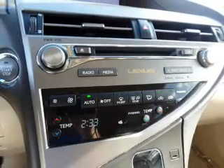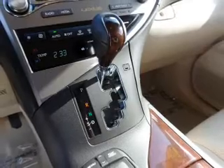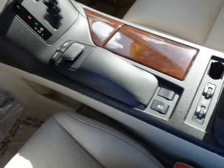Inside you'll find Bluetooth connectivity, an auxiliary input, steering wheel controls, a premium sound system, push-button start, automatic climate control, curtain head airbags, front airbags, side airbags, and side impact door beams.